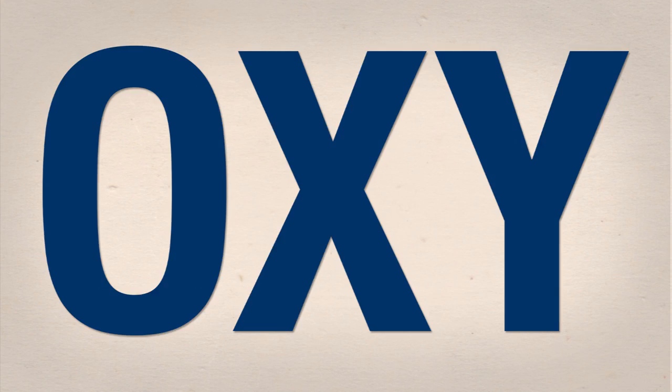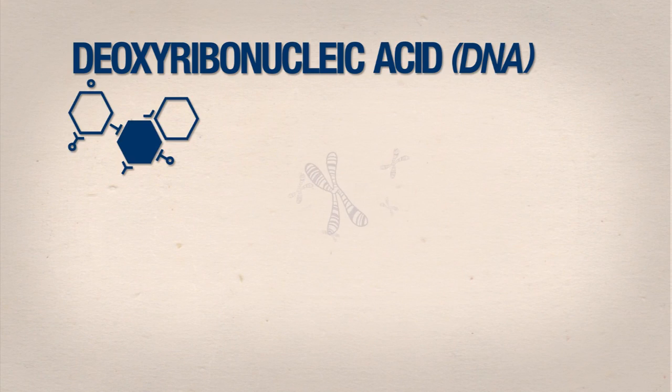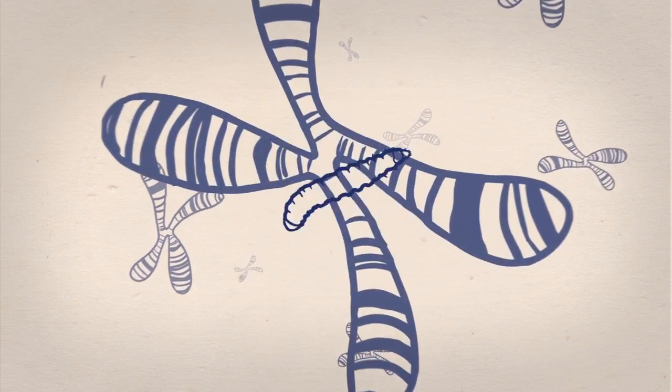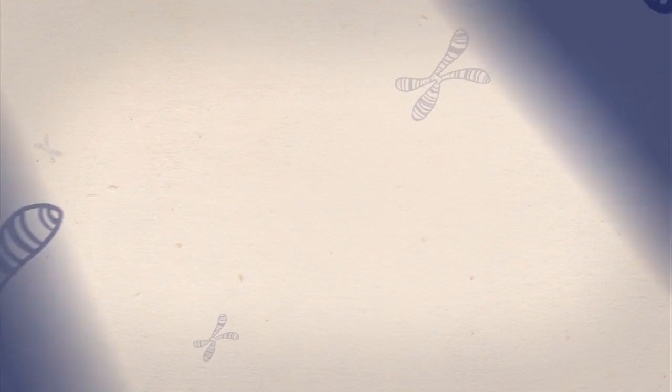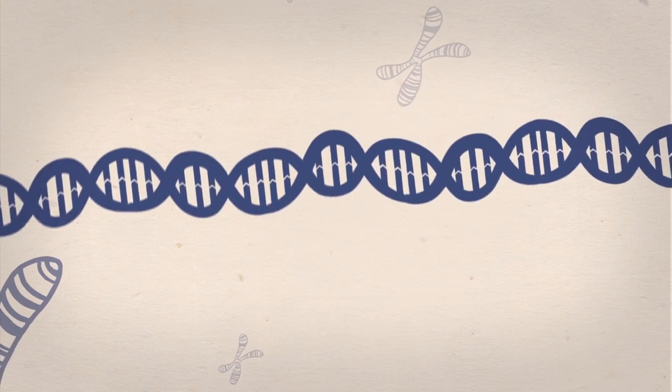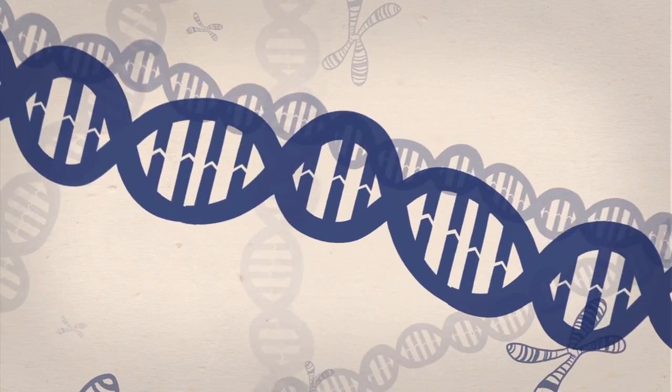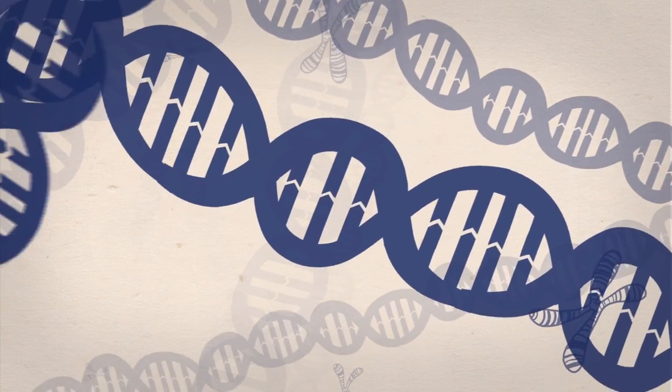DNA — deoxyribonucleic acid — is the genetic material found in the cells of all living organisms. It's the double-stranded helix structure in cell nuclei that carries the genetic information of an organism. It consists of thousands of genes that are made up of millions and billions of pairs of nucleotides.